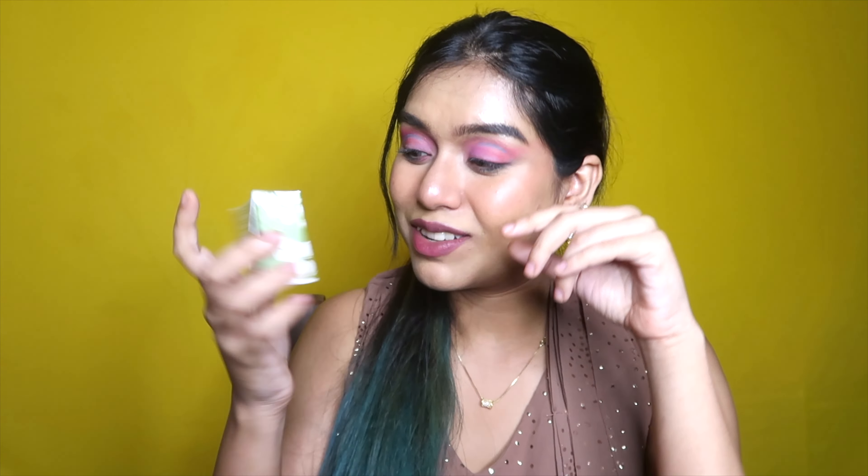The next product I called for is the Organic Harvest Jasmine Bathing Bar. I don't remember the last time I used a bathing bar — very 90s! Nowadays we always use exfoliators, scrubs, and body washes and have almost forgotten about bar soap. When I saw this, I just wanted to give it a try. It's only 99 rupees and it's a big bar, so let's see how it performs.